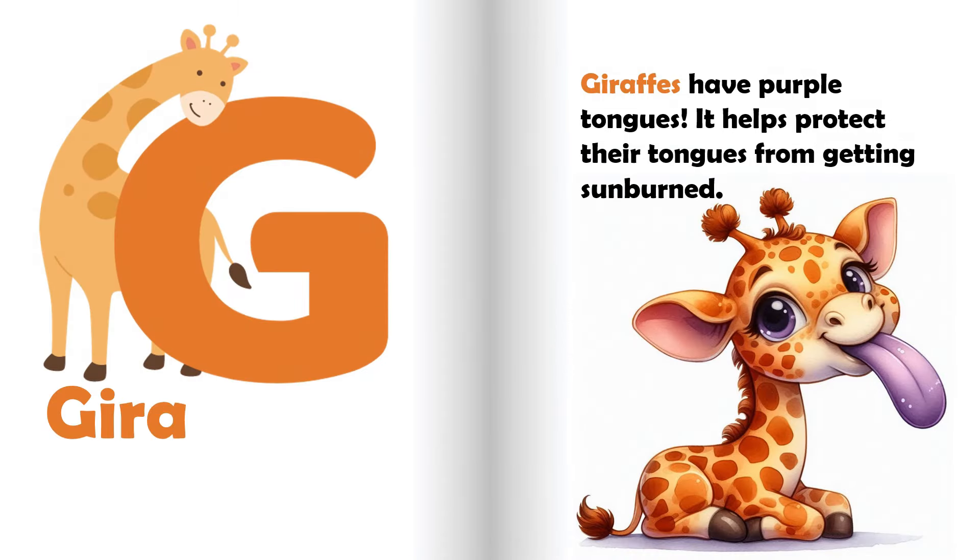G is for giraffe. Giraffes have purple tongues. It helps protect their tongues from getting sunburned.